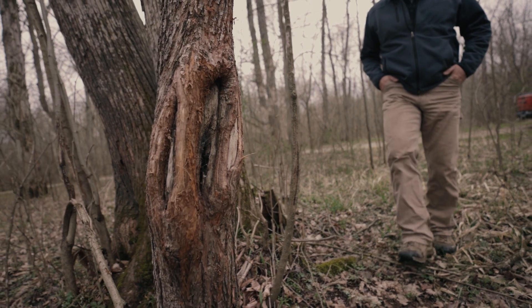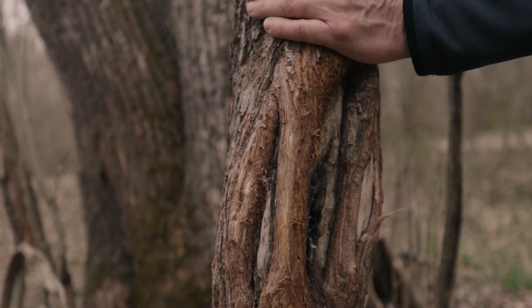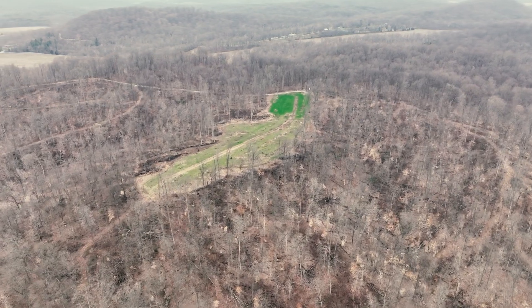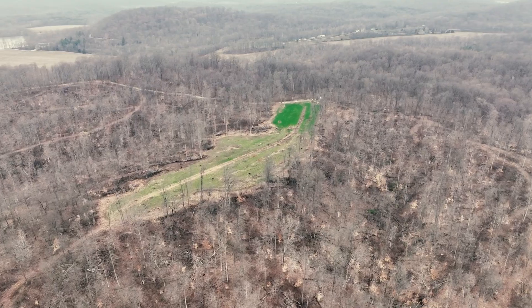The owner is managing for top-end trophy deer. He's been passing younger deer. There are five food plots on this property throughout an entire network of roads that gets you access to everywhere.